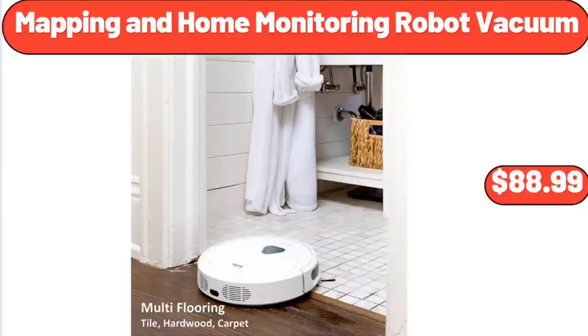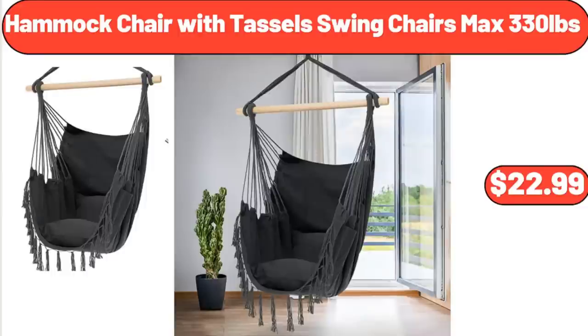Mapping and Home Monitoring Robot Vacuum, $88.99. Hammock Chair With Tassel Swing Chairs, Max 330 Pounds, $22.99.